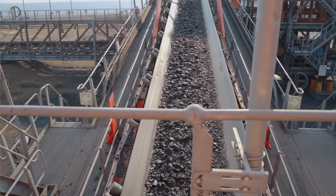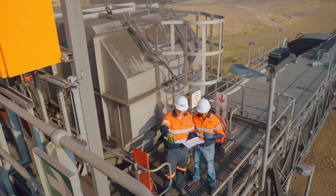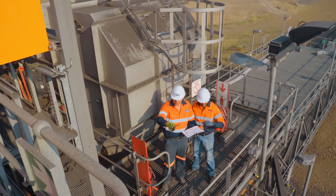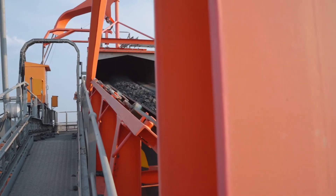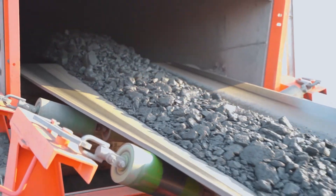Many of the problems associated with transfer points can be eliminated during the design stage. We therefore urge engineers to consult with Weber Chute Systems during this vital phase. The experience and expertise we have gained during thousands of installations is available to assist engineers both in the design of new transfer points and the redesign of existing systems that are becoming too expensive to operate.